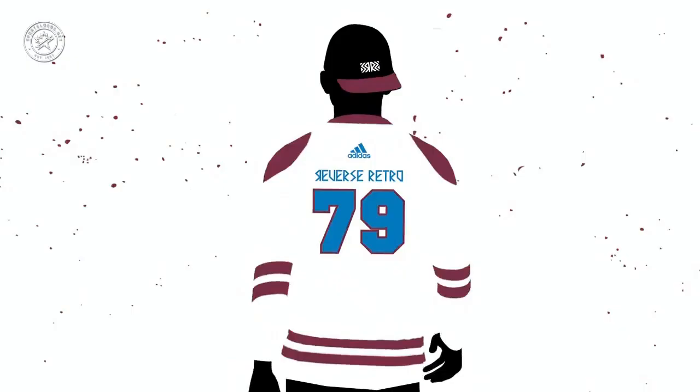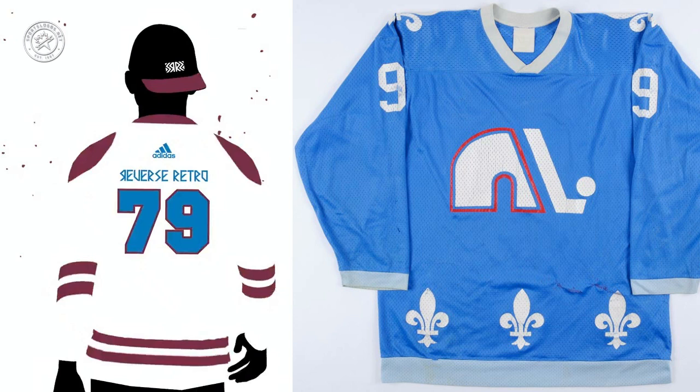Speaking of relocated WHA teams going back to their old looks — this is the Colorado Avalanche, but it says 1979. So we're thinking they're wearing the old Quebec Nordiques uniforms, and this will be a treat. We haven't seen the Avalanche wear the Nordiques uniforms before, especially recolored in this color scheme. Could be interesting.